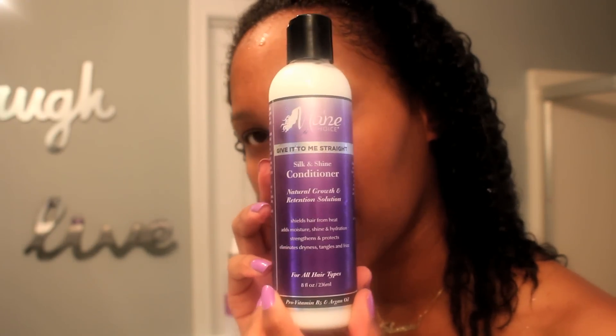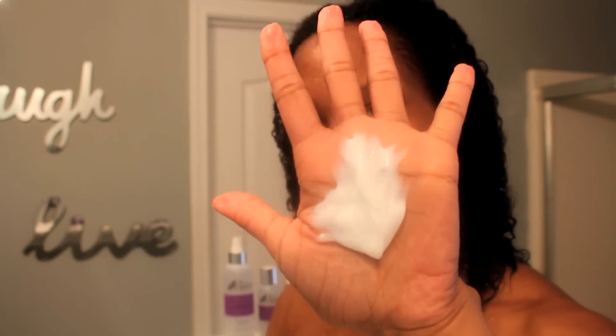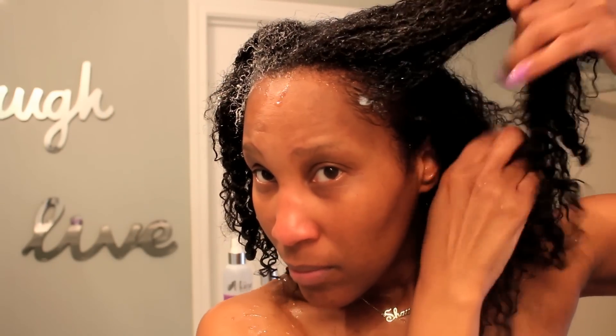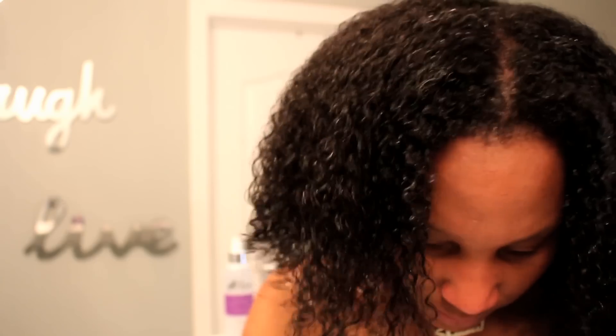I'm going to condition my hair with the Silk and Shine Conditioner. This gave my hair back its life — everything that was washed away has been brought back with this conditioner. It's made my hair feel moisturized, very soft, very silky, and easy to finger detangle. I'm pretty happy with this combo: the shampoo does an excellent job of cleaning my hair squeaky clean, and the conditioner puts everything back in that it needs.